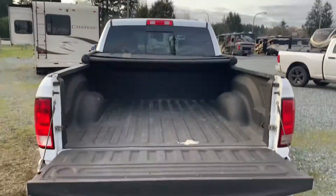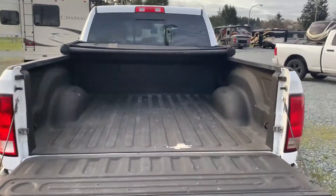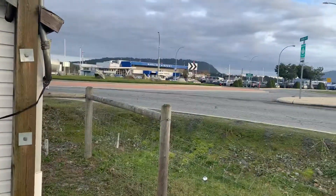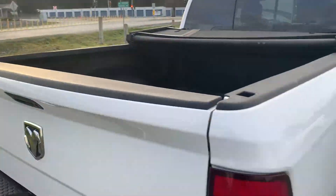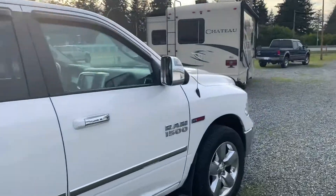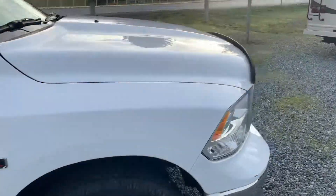So if you need a good truck, call Tanya at 250-886-6589. We are located on Spitfire Lane right by the airport. I'll post all the details and the price once I upload this onto my YouTube page.